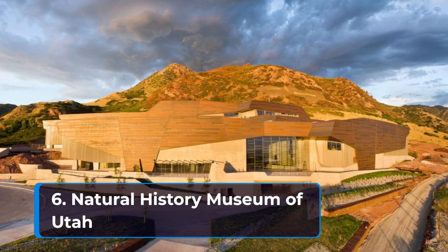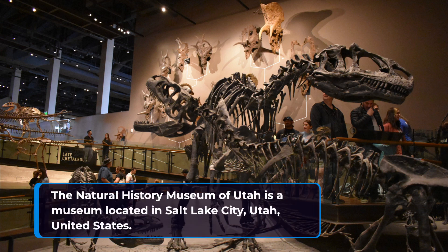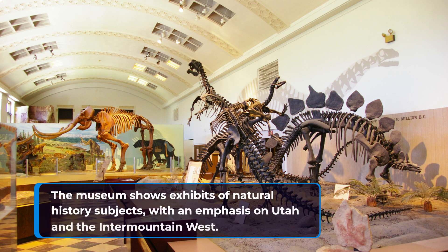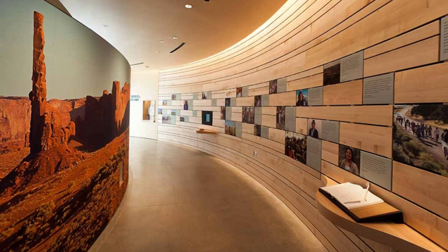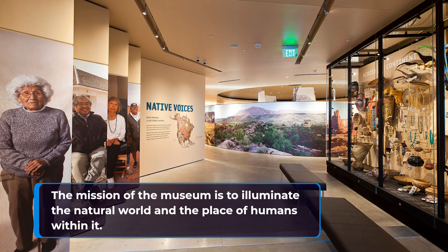6. Natural History Museum of Utah. The Natural History Museum of Utah is a museum located in Salt Lake City, Utah, United States. The museum shows exhibits of natural history subjects, with an emphasis on Utah and the Intermountain West. The mission of the museum is to illuminate the natural world and the place of humans within it.